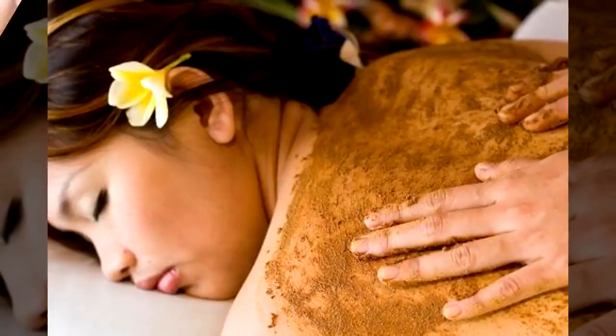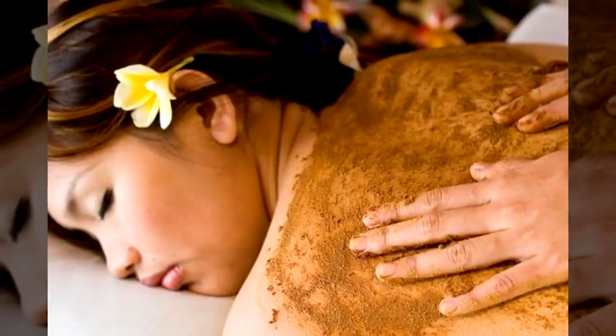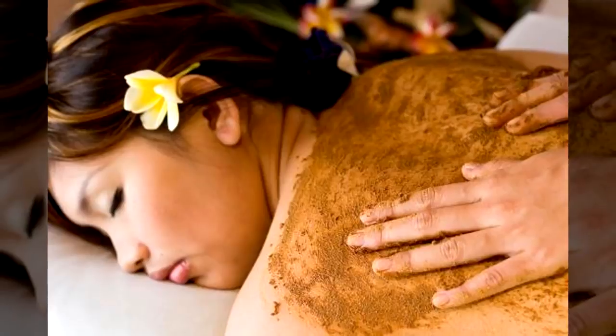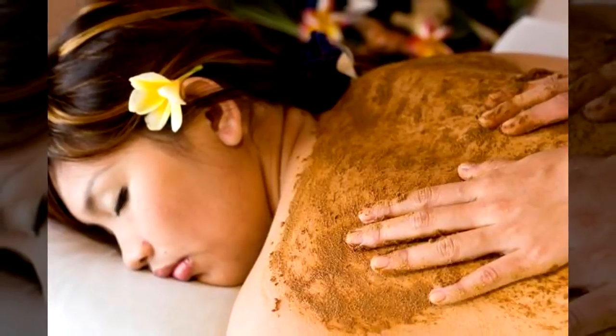Tip number nine: exfoliating body scrub. One favorite for many is using coconut oil as a base for a body scrub or face scrub. You can melt some down, stir in some sugar, let it cool, and then use it as is.